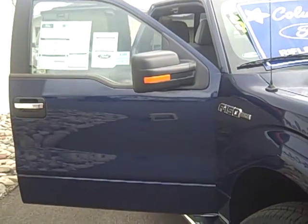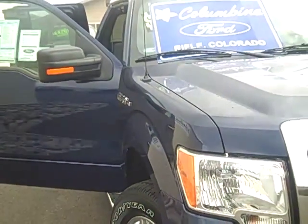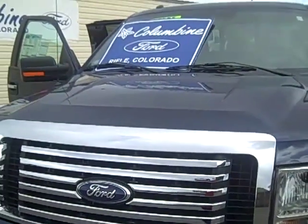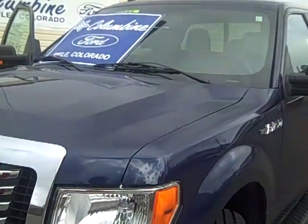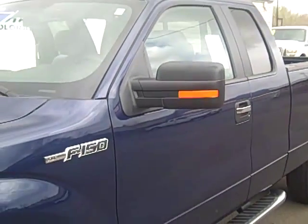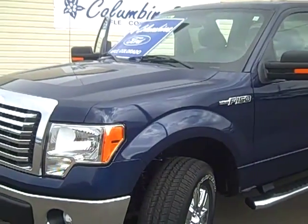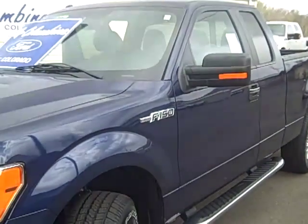This is a beautiful dark blue pearl metallic. It is an XLT series, a 4x4 super cab with a 145 inch wheelbase. This F-150 has a 5.0 liter V8 flex fuel engine and a 6-speed automatic transmission. We'll walk around and point out some features. Please go to our website, ColumbineFord.com, and look up stock number 1432 for all the details.